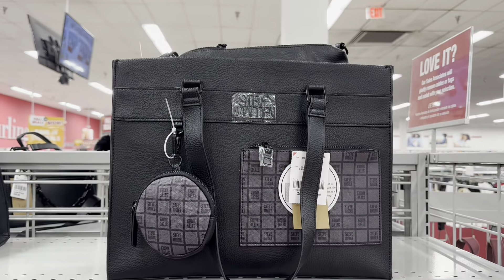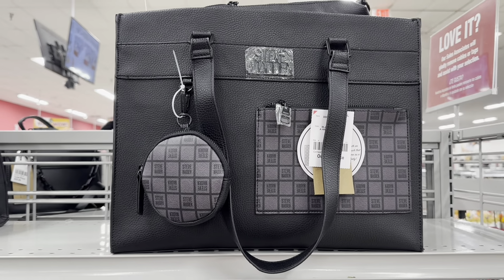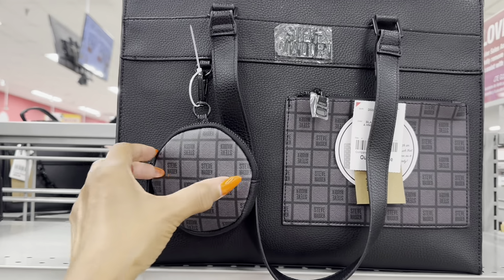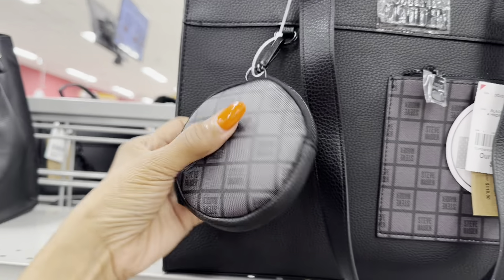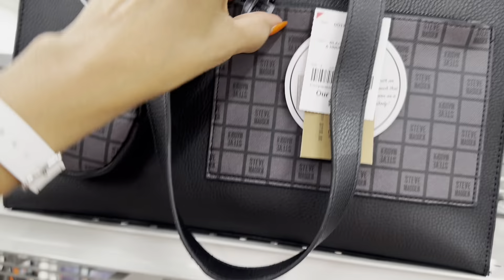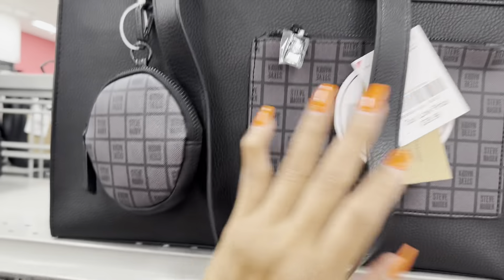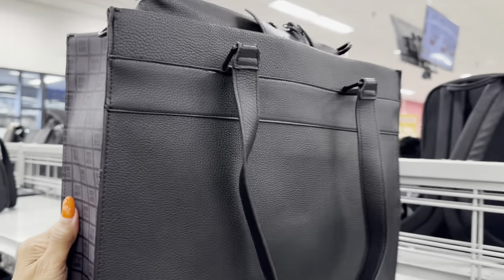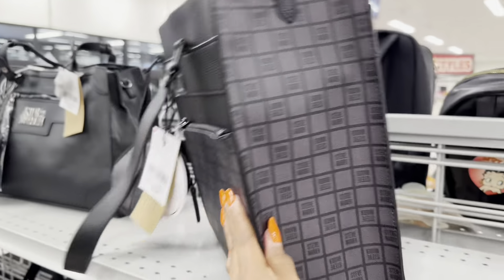They have a watch set — oh, let's see how much this watch set is. $20 — twenty dollars. They have more earrings over here. Let me check the price — okay, seven dollars. Look at these cute ones — I don't see a price on it.